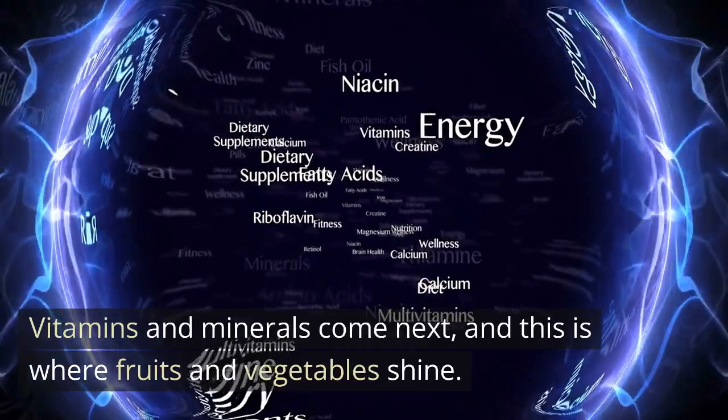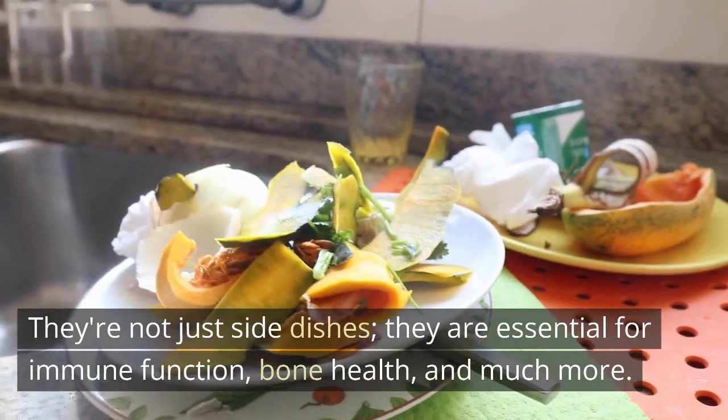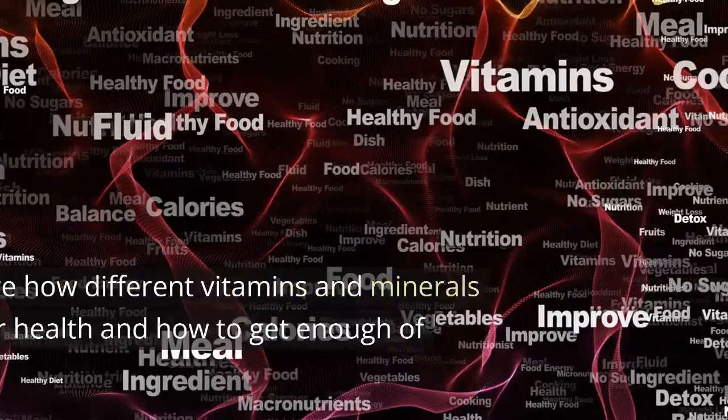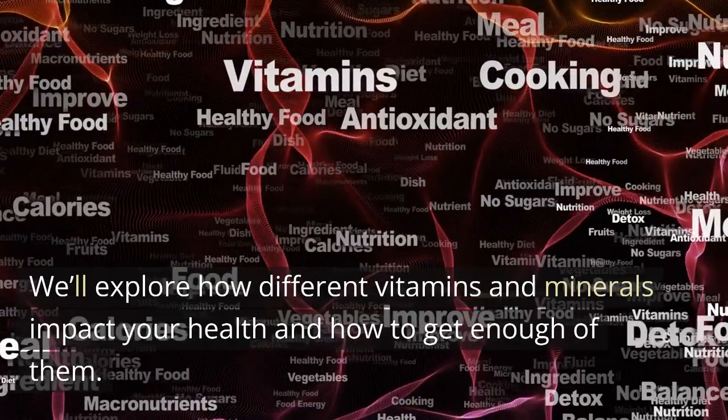Vitamins and minerals come next, and this is where fruits and vegetables shine. They're not just side dishes — they are essential for immune function, bone health, and much more. We'll explore how different vitamins and minerals impact your health and how to get enough of them.